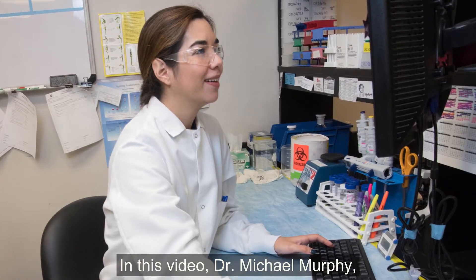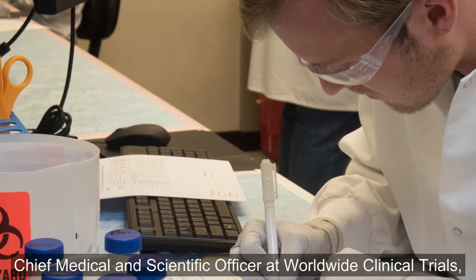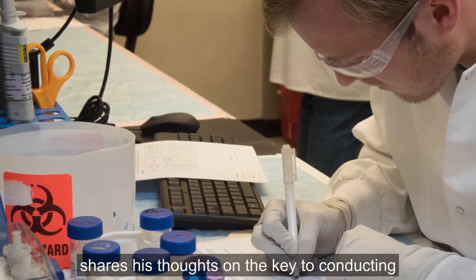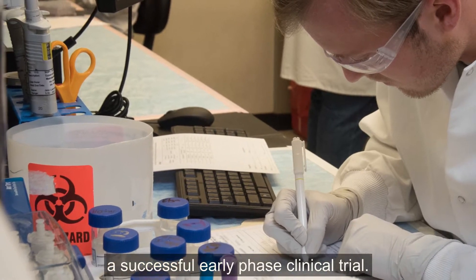In this video, Dr. Michael Murphy, Chief Medical and Scientific Officer at Worldwide Clinical Trials, shares his thoughts on the key to conducting a successful early phase clinical trial.